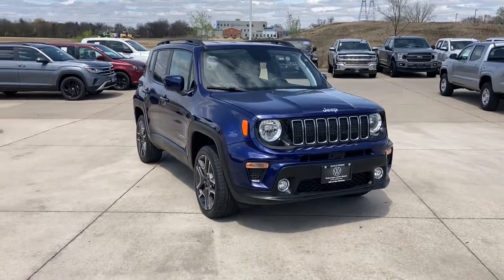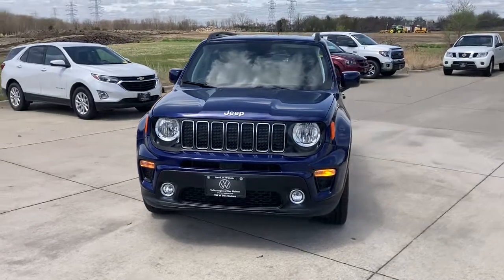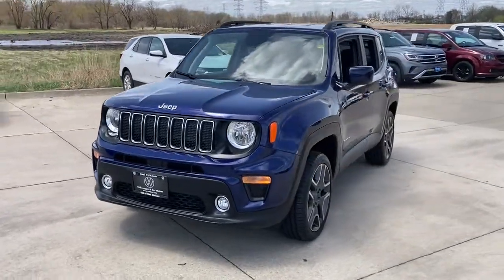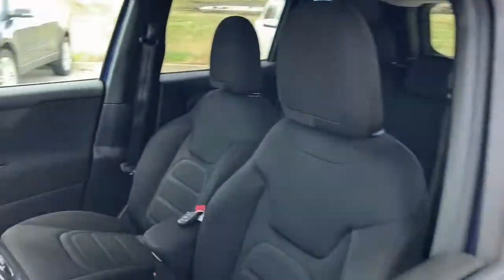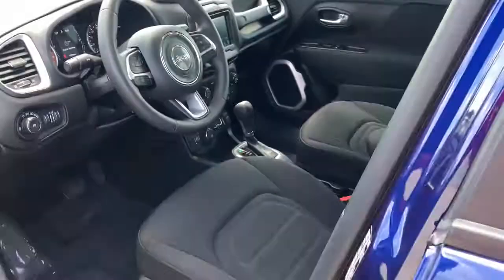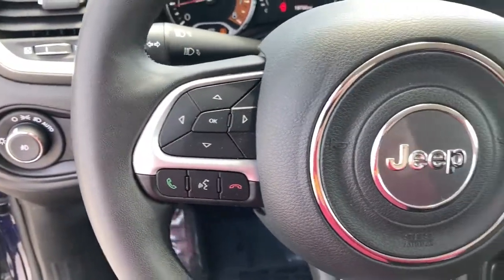Picture yourself in the 2019 Jeep Renegade. This vehicle is an outstanding buy with fewer than 20,000 miles on the odometer. Punch up your daily drive in the seriously smart and capable Renegade. Its bold looks and rugged spirit inspire you on the road or on the trail.